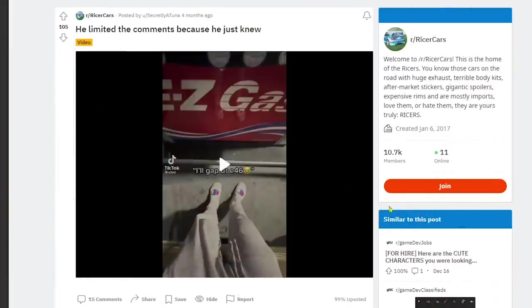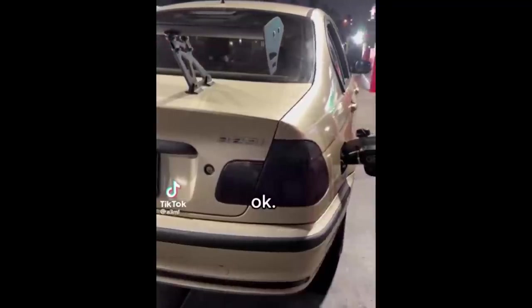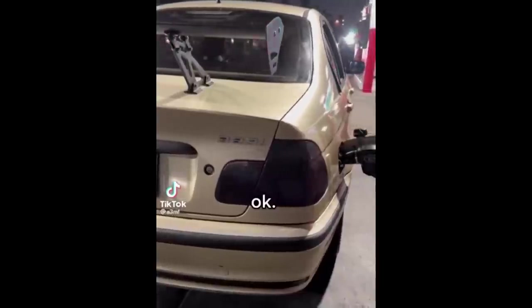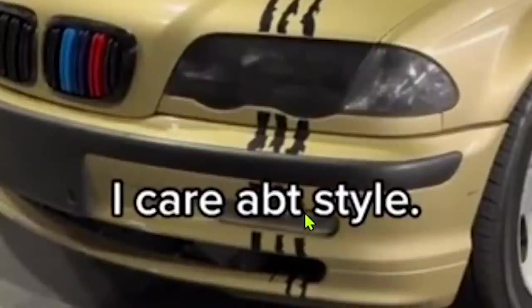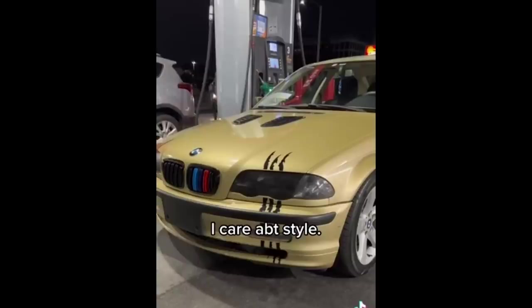Coming in at number 12, we have an E46 — he limited the comments because he just knew. I see why he disabled the comments. We've got the Amazon wing, a shitty cutout exhaust, and not one but maybe two wolverine scratch marks overlaid on each other. He wanted it to go all the way down to the bottom of his front lip. And what's a cheap BMW without some M stripes up front? We all know that's a base model.